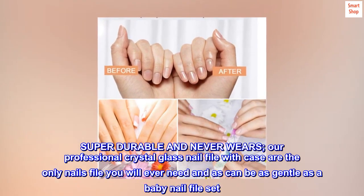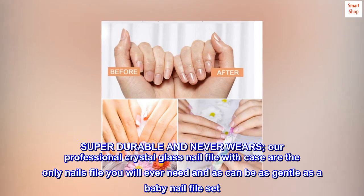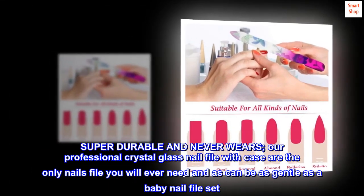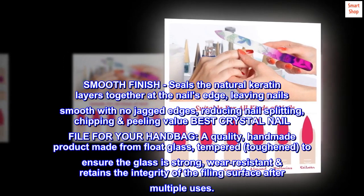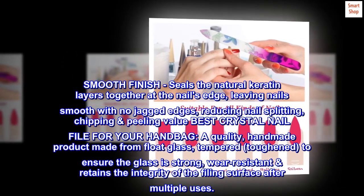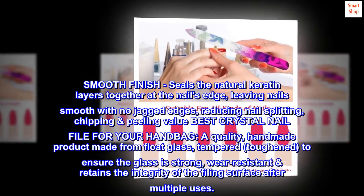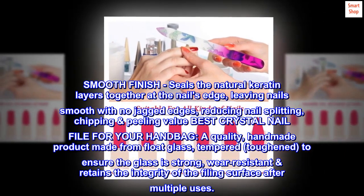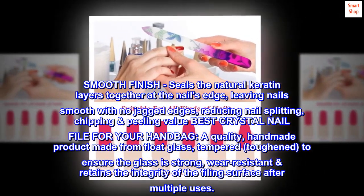Our professional crystal glass nail file with case is the only nail file you will ever need, and can be as gentle as a baby nail file set. Smooth finish — it seals the natural keratin layers together at the nail's edge, leaving nails smooth with no jagged edges, reducing nail splitting, chipping, and peeling. The best crystal nail file for your handbag.